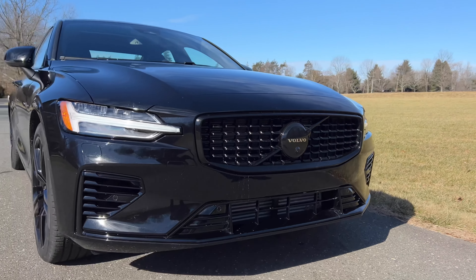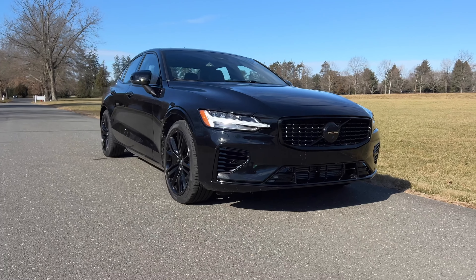Whoa, that Volvo is fast — said absolutely no one ever, until now. My name is Omar and this is the 2023 Volvo S60 Recharge. It's not called the murdered out edition, it's called the Black Edition, but it would be cool if they called it the murdered out edition.